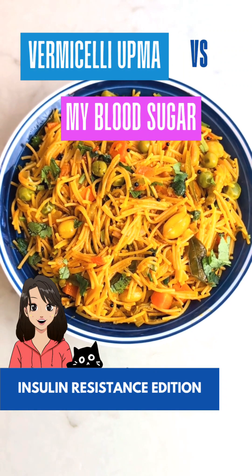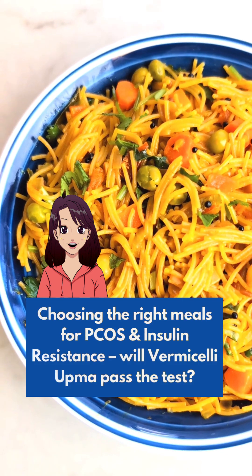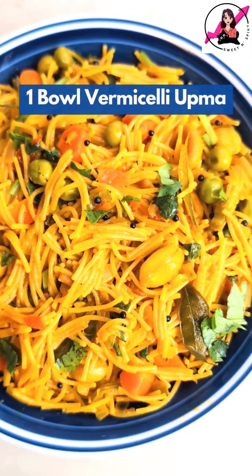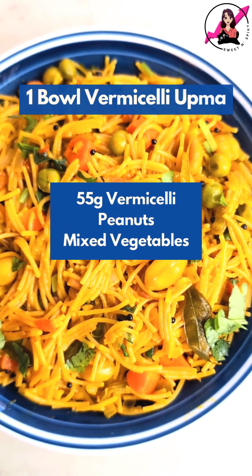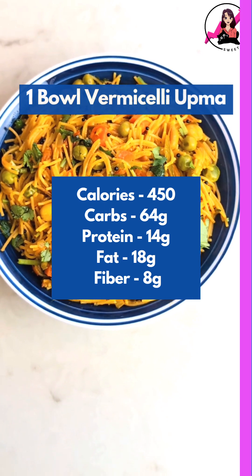Is vermicelli upma blood sugar friendly? With PCOS and insulin resistance, I'm always looking for meals that keep my glucose steady. Today I'm having a bowl of vermicelli upma for breakfast, made with 55 grams of roasted vermicelli along with some peanuts and vegetables. The meal has around 450 calories in total.